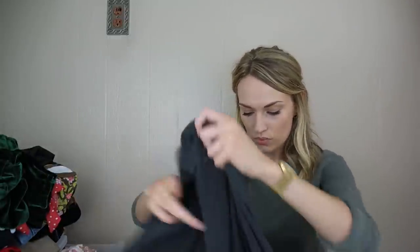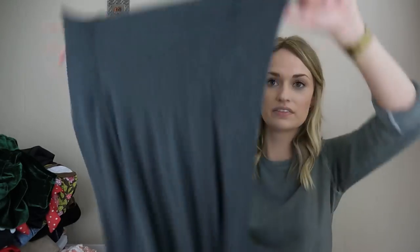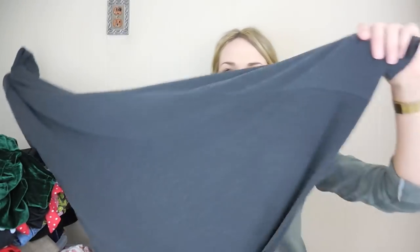Next, this is an Athleta skirt that can also be worn as a strapless dress — those two-in-one pieces always do pretty well. It's just a gray, very soft, probably rayon spandex blend basic piece.